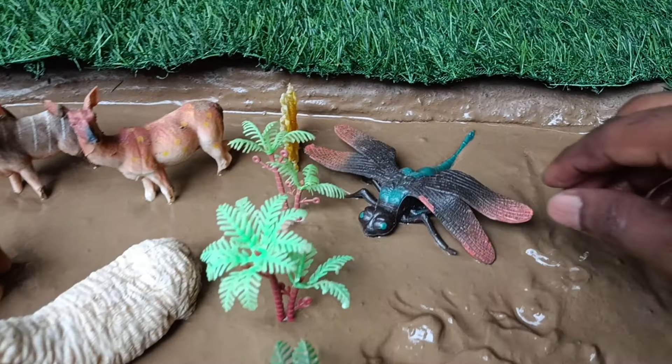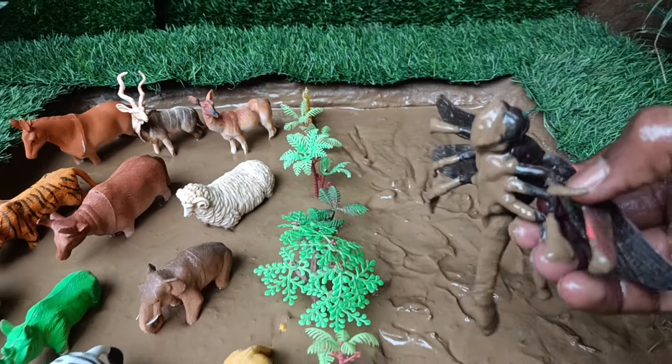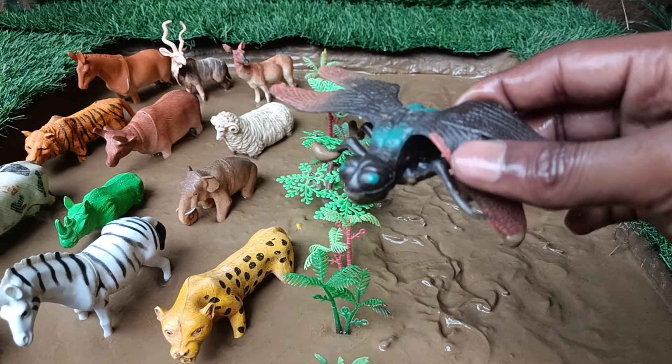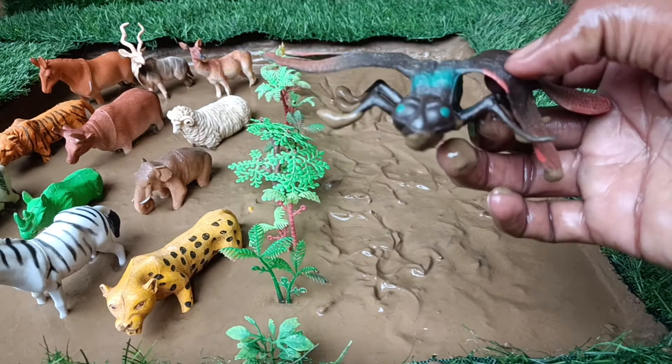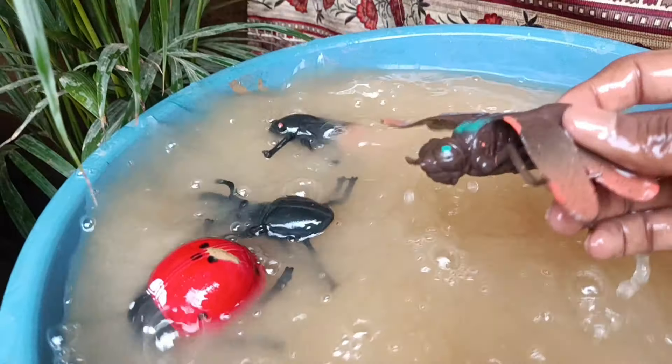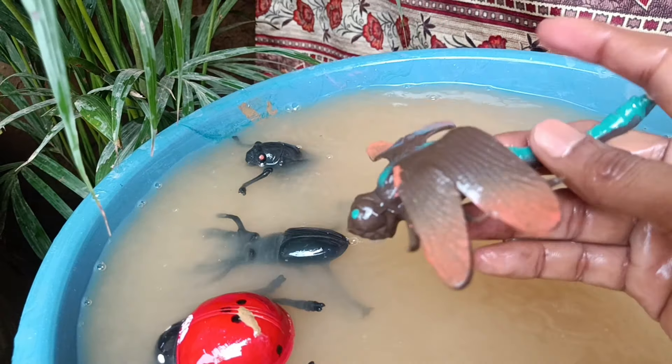Friends, you have the last insect, the dragonfly. Let's take it out of this mud and clean it. Dragonflies are like the ultimate helicopter pilots of the insect world. Their wings can move independently of each other.